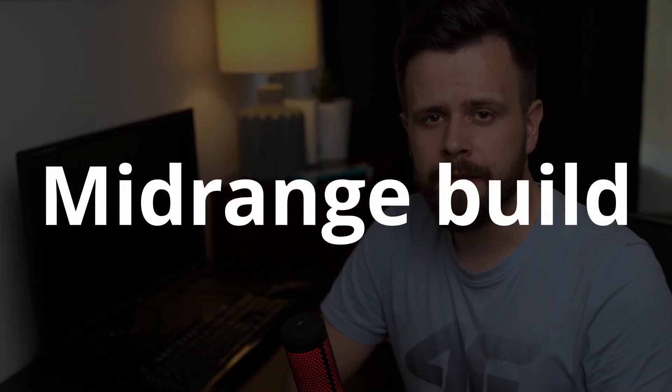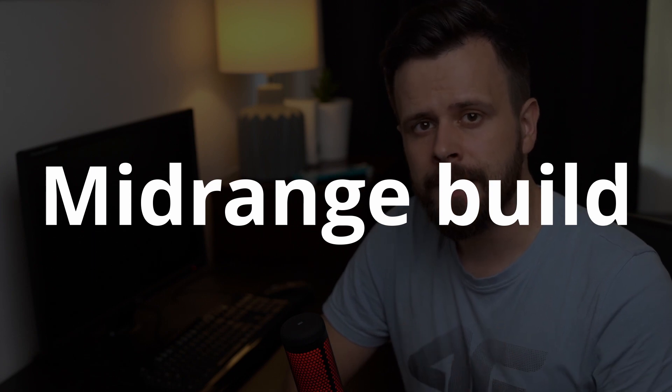Mid-range builds is where it gets really interesting because we have two scenarios: a pure gaming PC where you just care about gaming performance, and a mixed scenario where you also want performance in productivity applications like video editing.